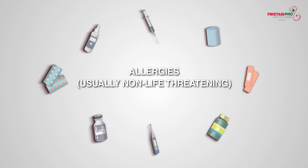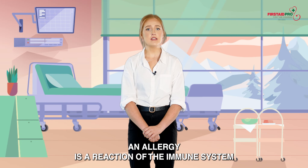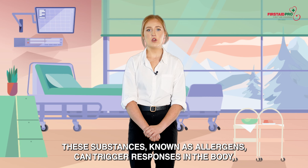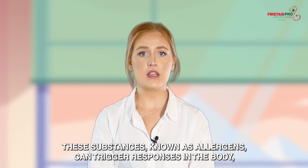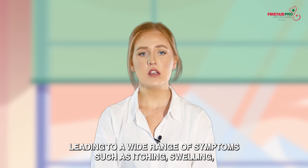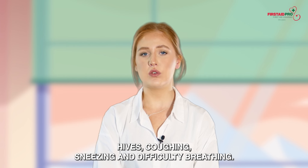Allergies are usually non-life-threatening. An allergy is a reaction of the immune system to a substance that is usually harmless to most people. These substances, known as allergens, can trigger responses in the body leading to a wide range of symptoms such as itching, swelling, hives, coughing, sneezing and difficulty breathing.